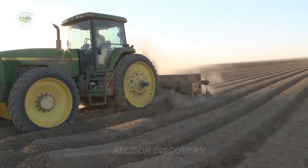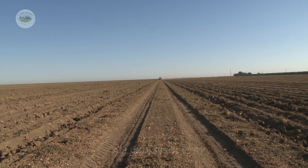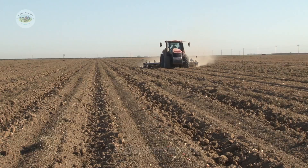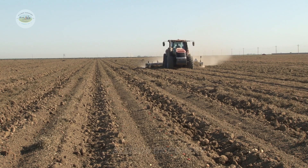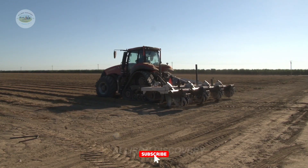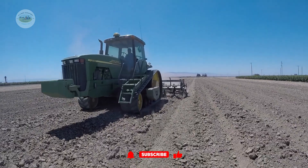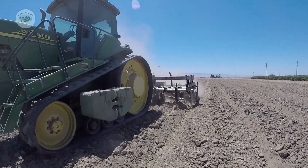Preparing the soil. To kick off a bountiful tomato season, farmers carefully prepare the soil — and don't think they just rely on a shovel and spade. Here, massive machinery takes on the tasks of tilling the soil, raising beds, and creating the perfect aeration for roots to thrive.